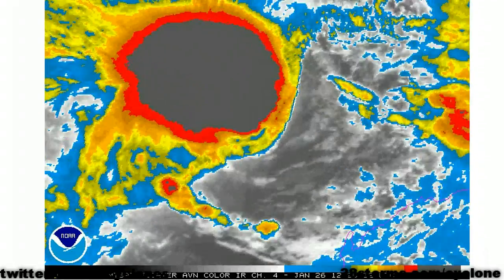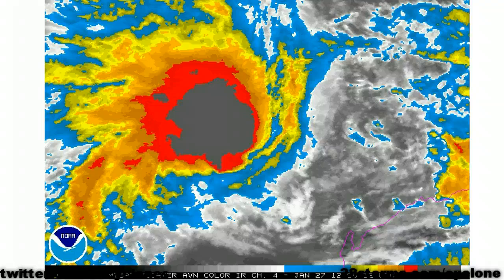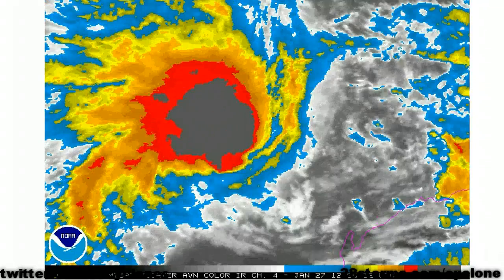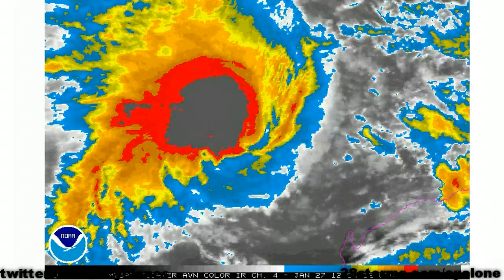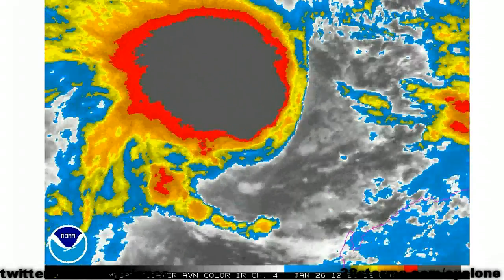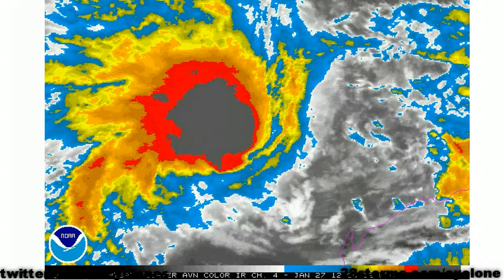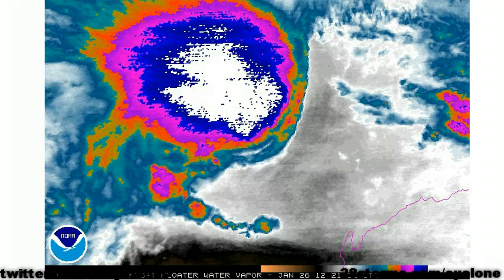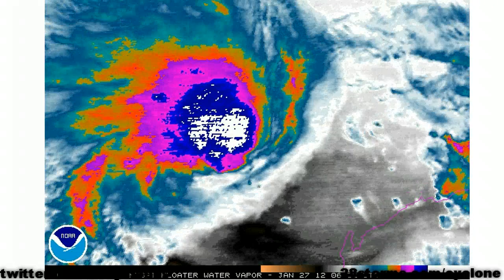As we go to the enhanced infrared, we actually had more convection over the storm several hours ago. It looks like the convection is on a slight decline, at least temporarily, but this is to be expected during the afternoon hours — convection is usually more prominent with a tropical cyclone during the late overnight hours. As we turn to the water vapor imagery, we can also begin to make out more signs of that easterly wind shear.